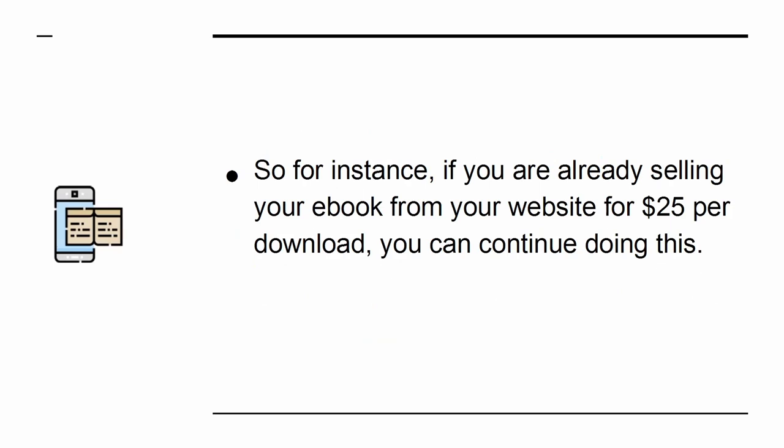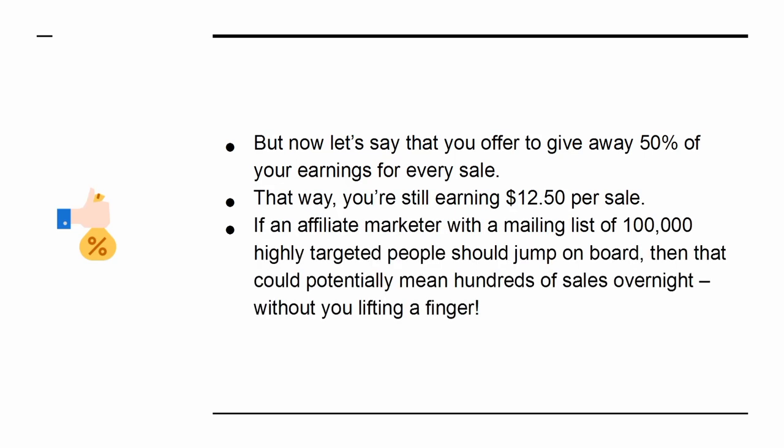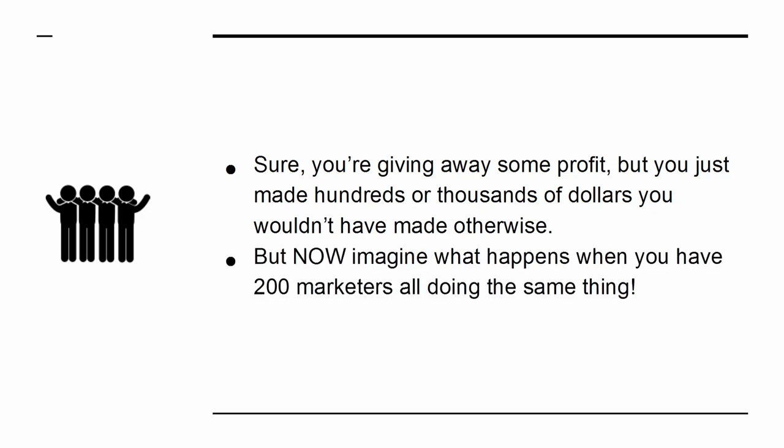So, for instance, if you are already selling your e-book from your website for $25 per download, you can continue doing this — you have lost nothing. But now let's say that you offer to give away 50% of your earnings for every sale. That way you're still earning $12.50 per sale. If an affiliate marketer with a mailing list of 100,000 highly targeted people should jump on board, that could potentially mean hundreds of sales overnight without you lifting a finger. Sure, you're giving away some profit, but you just made hundreds or thousands of dollars you wouldn't have made otherwise. But now imagine what happens when you have 200 marketers all doing the same thing.